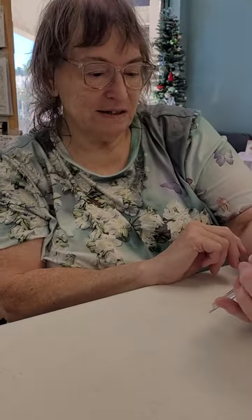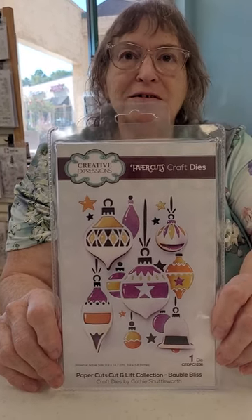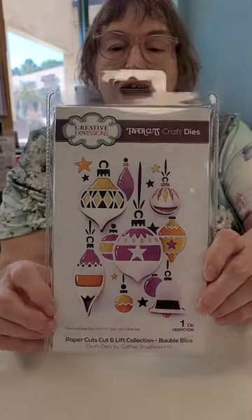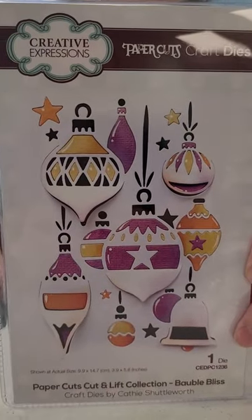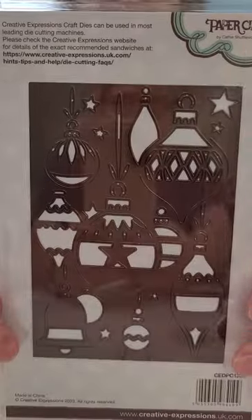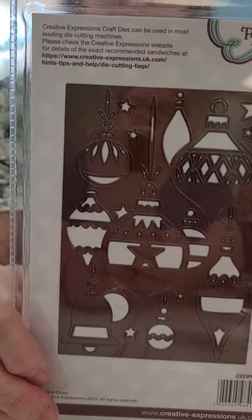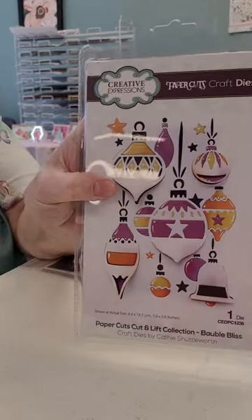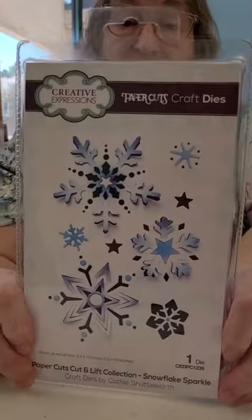This here is the baubles — or ornaments for you American ladies and gentlemen. They pop out together and it gives dimension without you having to do too much. By cutting different colors it makes it beautiful — you could do anything. And we have a few more like that, including the snowflake. This one pops out too — they're not called stems.